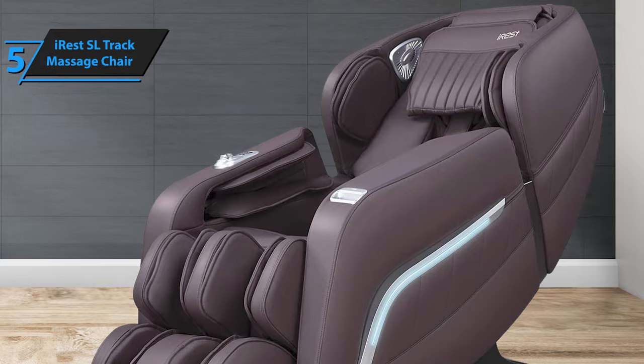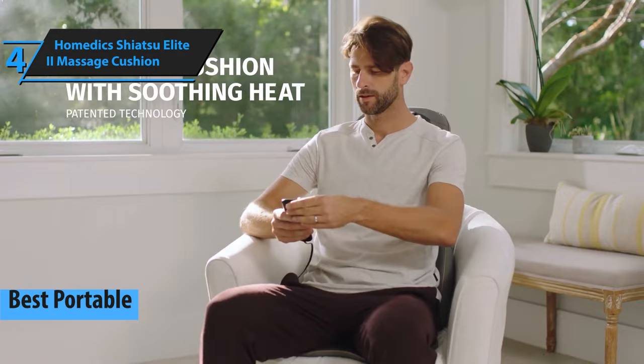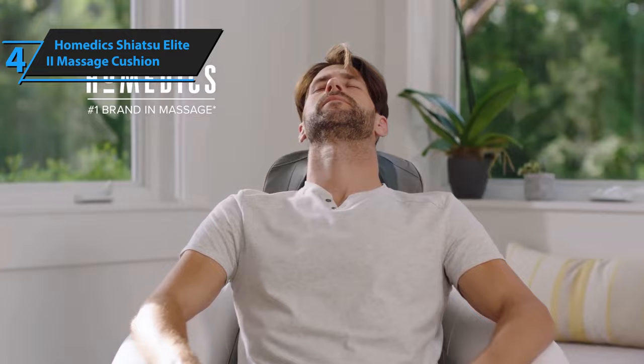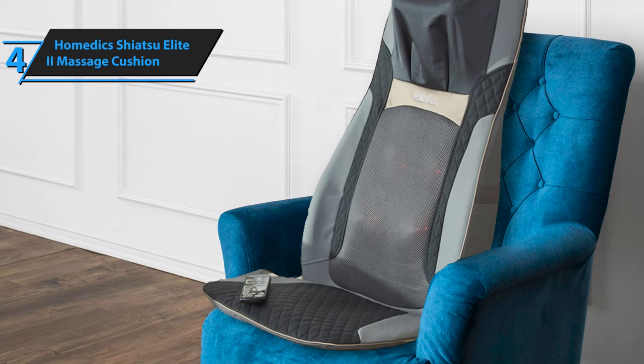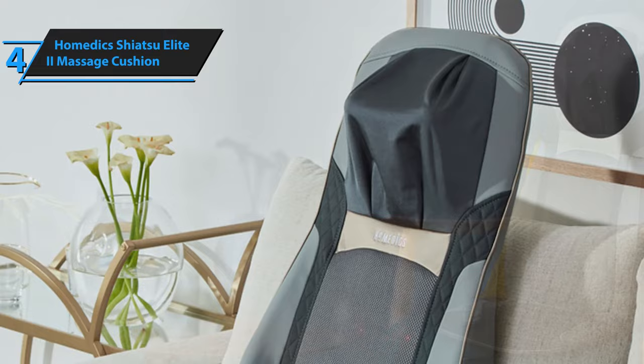Continuing our review series, we present the Homedics Shiatsu Elite 2 Massage Cushion, the top-of-the-line portable massage chair for 2024. Have you ever craved an immediate deep tissue massage for your back, neck, and shoulders? The Shiatsu Elite 2 Massage Cushion with heat from Homedics is your answer. Simply select a kneading or rolling massage using the provided remote control, then lean back and luxuriate in a calming full back massage. The cushion's ample high-grade padding and durable yet comfortable upholstery guarantee a luxurious massage experience.